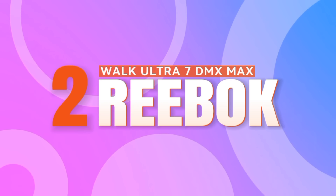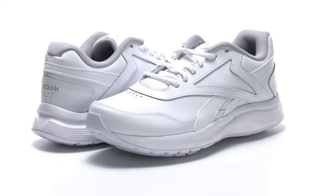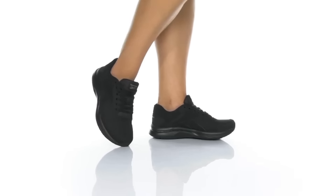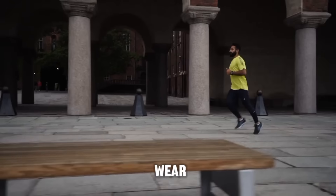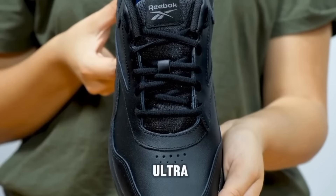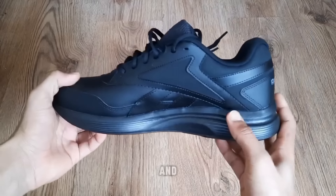Number 2: Reebok Walk Ultra 7 DMX Max. Taking the number 2 position, the Reebok Walk Ultra 7 DMX Max is designed for women seeking all-day comfort. These shoes are built to withstand the demands of daily wear. Whether you're running errands or taking leisurely strolls, the Walk Ultra 7 DMX Max provides the perfect combination of support and durability.